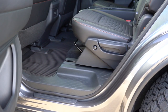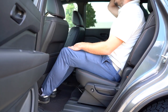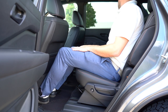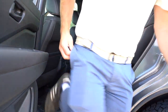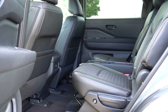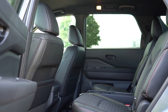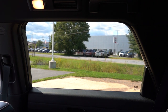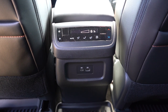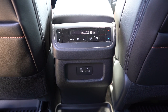Second-row legroom is 35.5 inches. Captain's chairs come standard on the Platinum, optional on the SV, SL, and Rock Creek. Today we have captain's chairs with storage between the two center seats. Heated second-row seating comes on the Platinum. There are dual USB charging ports for second-row passengers — a USB-A and USB-C. Tri-zone climate control comes standard for all trim levels, so rear passengers can set their own temperature.